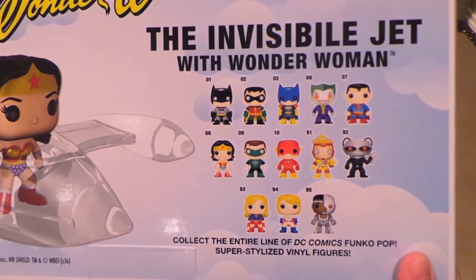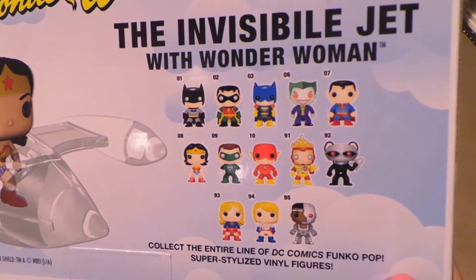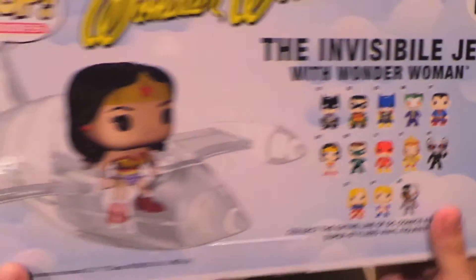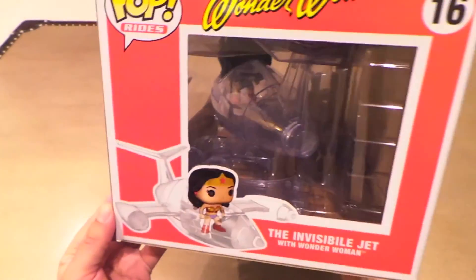They put some of the new pops coming out soon on the box here — like Power Girl, Supergirl, Cyborg. I'm probably gonna get those three for sure; I don't know about the others, but those three I'm gonna get.